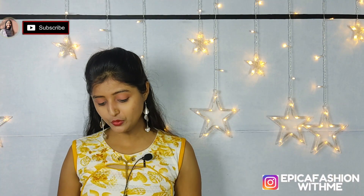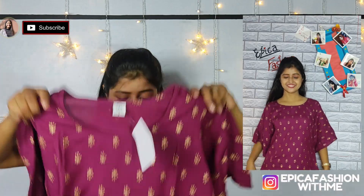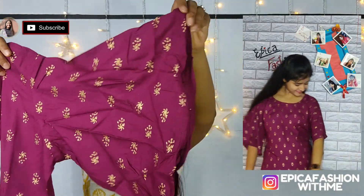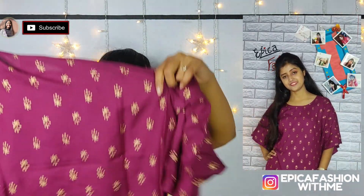The next one is this pink top. It is simple but really pretty and you will get a unique look. The material is rayon and the print is good. The price is ₹399 — again a good one.